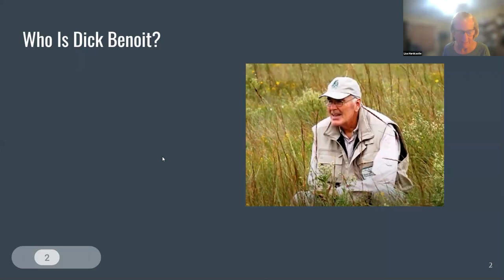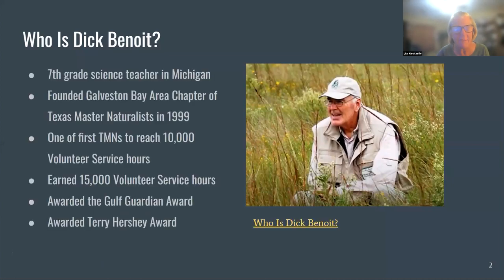I definitely want to recognize Dick Benoit. He is the founder of our Galveston Bay Area Chapter of Texas Master Naturalist, which he founded in 1999. He approached Julie Nassi and said there's this thing and we really need to do it. It's a wonderful organization. He was one of the first Texas Master Naturalists to reach 10,000 volunteer service hours — that's a lot of volunteer time — and eventually went on to earn 15,000 hours. He is recognized as a wonderful advocate for prairies and for the Gulf Coast. He was awarded the Gulf Guardian Award and the Terry Hershey Award from Houston. There's a great little YouTube video I'm going to show you.